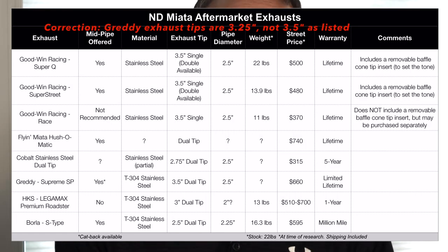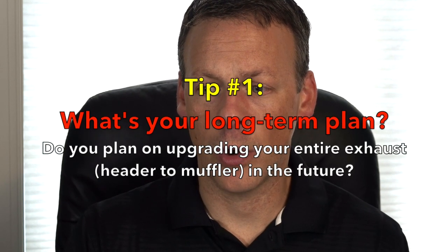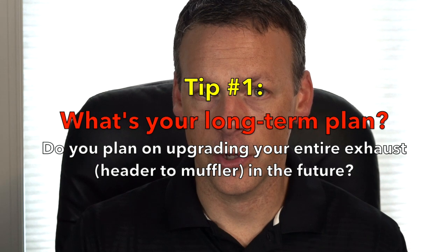There are a whole bunch of other exhausts out there — like Magnaflow Street Series, which is a full cat-back system, NVIDIA Q300, NVIDIA N100, Remus, Apexi, and more. Consider whether you're just looking to upgrade your axle-back or if you'd ultimately like to do a mid-pipe and a header, because that will limit your options.